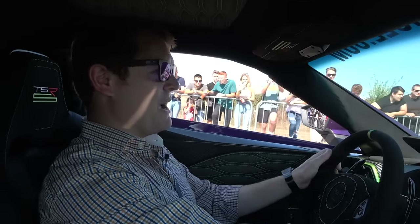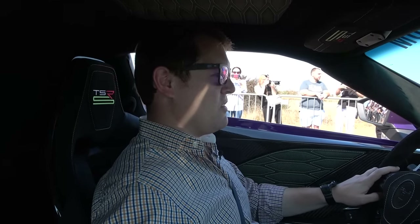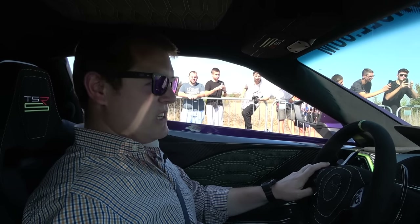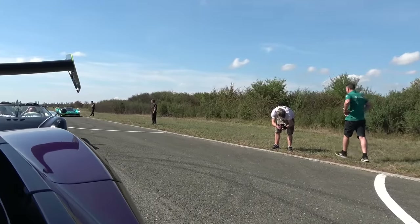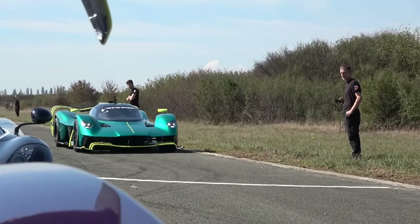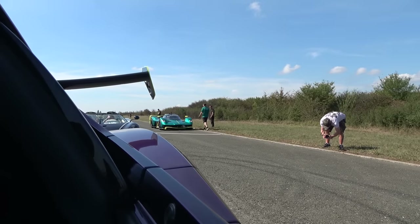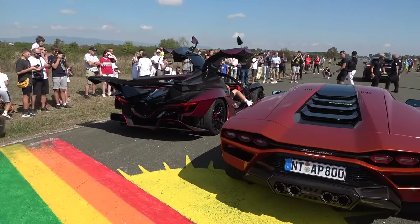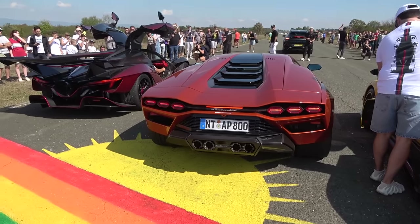Wow. Croatia has turned up for Supercar Owners Circle — this has been amazing so far. I can't believe this is only day two of four days of mega hypercar activity. Well, this is cool — the Valkyrie AMR Pro is joining us. It's actually going to be running today, which is going to be mad. That is so loud — it's silly. It makes even the Countach sound quiet in comparison.